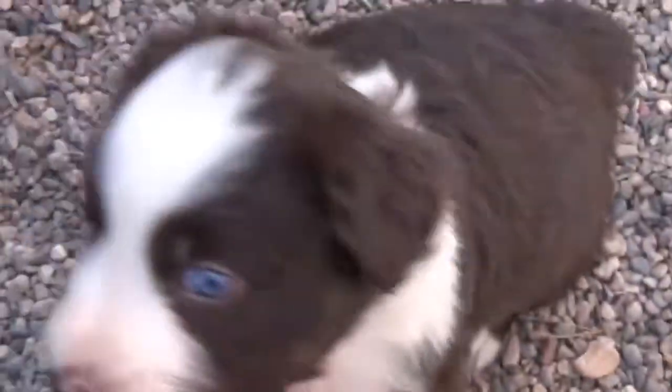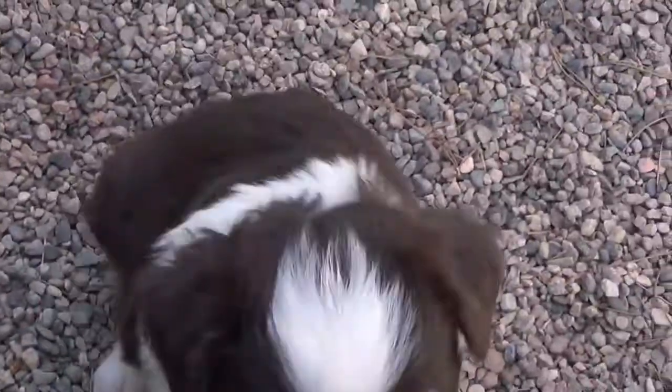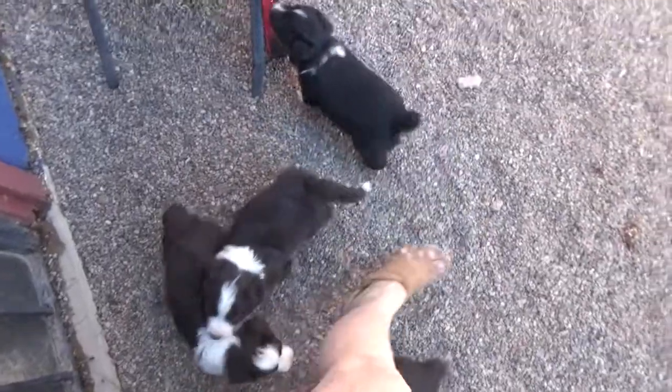Here is Vanna. She's got a full collar and two blue eyes. That's Vanna. There were five red tri-females in this litter.